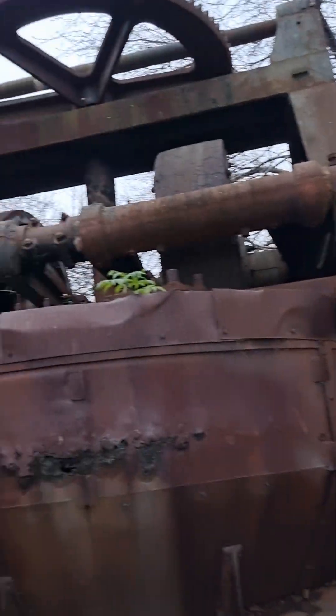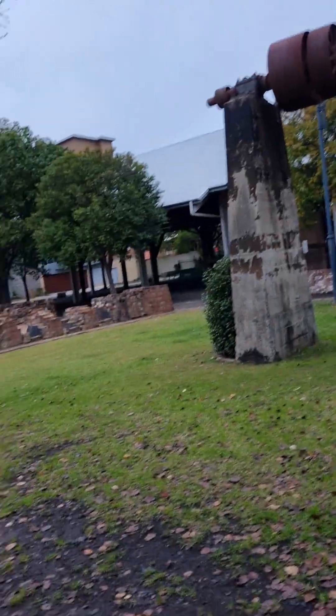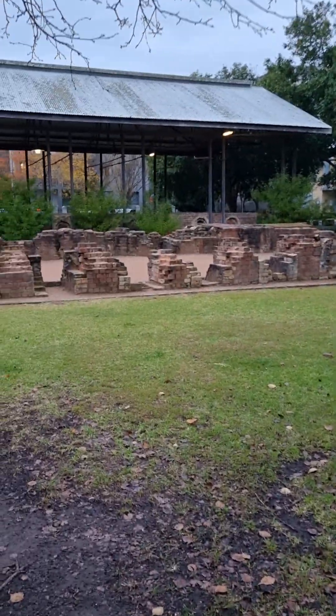Wow, there's history here — absolutely beautiful, amazing. There are still bricks there from way back. I wonder how old this place is.